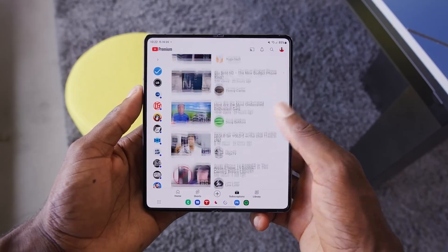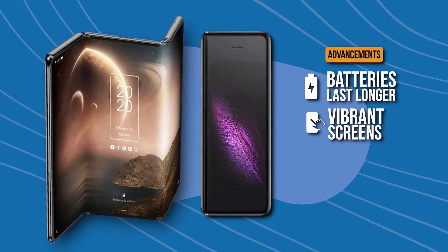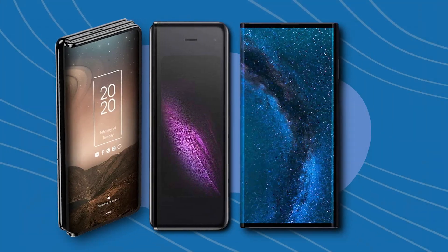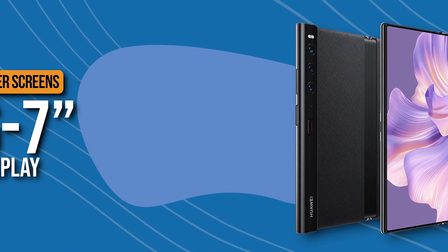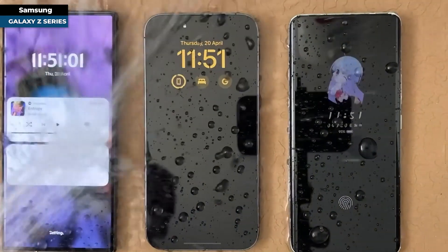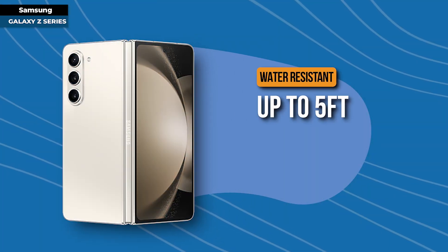In today's technological landscape, foldable phones have truly evolved from their inception with the Galaxy Fold in 2019. Batteries last longer, screens are vibrant and sharper, cameras capture life with unparalleled precision, and responsiveness is lightning fast. Screen sizes range from 6 to 7 inches for compact nostalgic designs, to over 8 inches for expansive displays. The new breed of foldables can also brave the elements — Samsung's Galaxy Z series can withstand submersion up to 5 feet for a solid half hour.